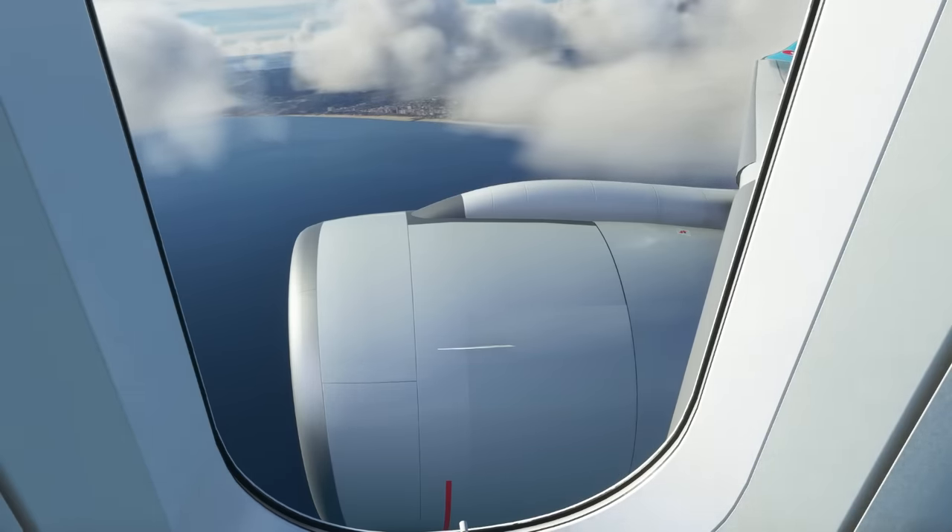As we continue in the climb, I'd like to thank Mini Cockpit for sponsoring this video. They just released the Mini FCU, which is an accurate replica of the iconic Airbus flight control unit. It has signature push-pull knobs and a custom-built LCD to provide a realistic operating experience, crafted by real-life Airbus captains with over 18 years of experience. It's compatible on both Microsoft Flight Simulator and X-Plane, and there's early bird pricing going on right now — check it out at minicockpit.com. Thank you, Mini Cockpit. Now back to the video.